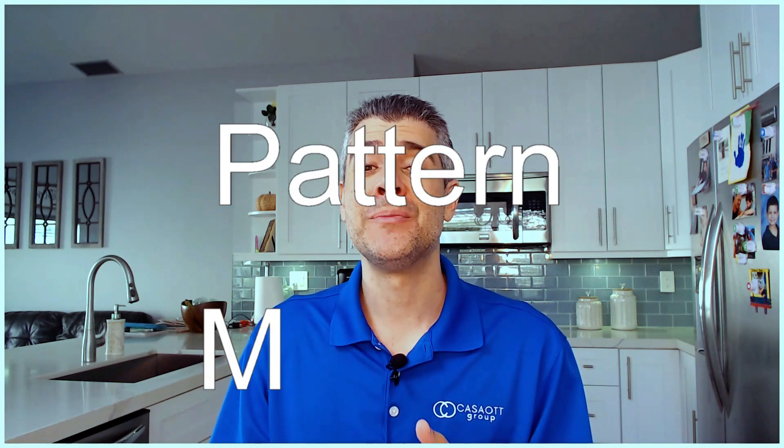If you have a killer kitchen with killer countertops, you could truly boost the value of the home big time. So when it's time to purchase a countertop, I want you to choose wisely and focus on these two things: pattern and material.